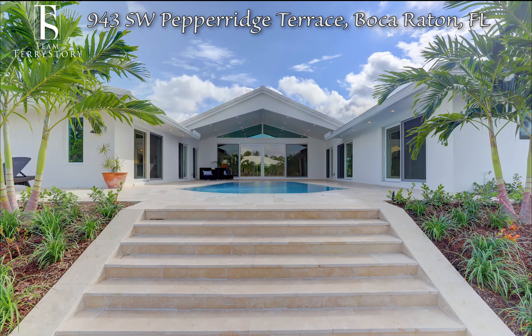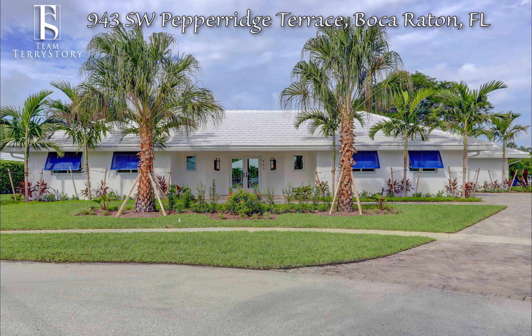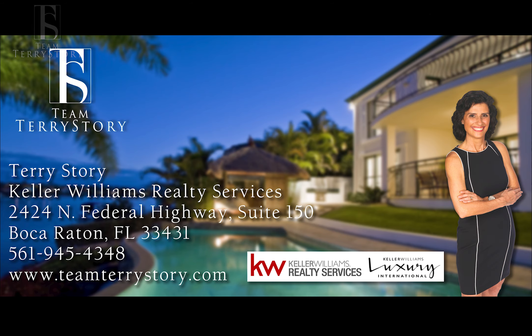This home is sure to please the whole family. Call Terry Story at 561-945-4348 for an appointment to view this stunning family home today.